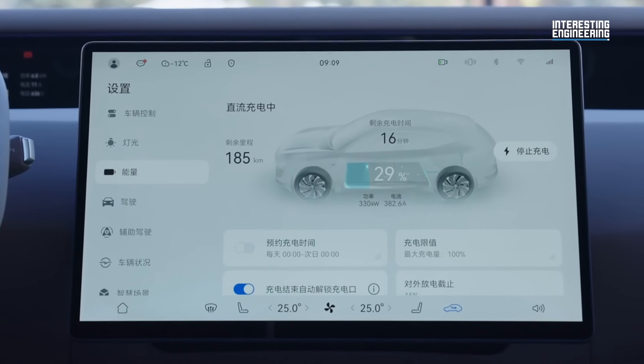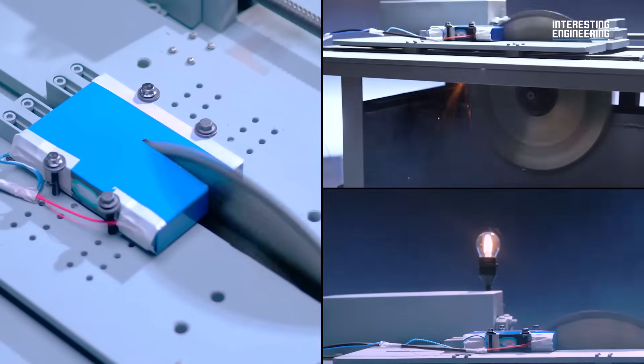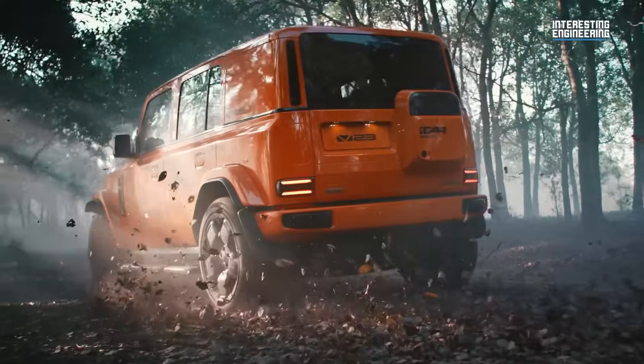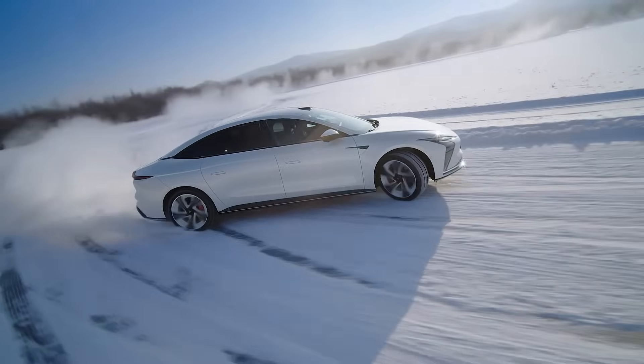These innovations represent an exciting time for EVs, opening up a greater user base and allowing manufacturers to create a wider variety of cars and vehicles. We're interested to see where the industry takes these products and what other applications they may be used for in the future.